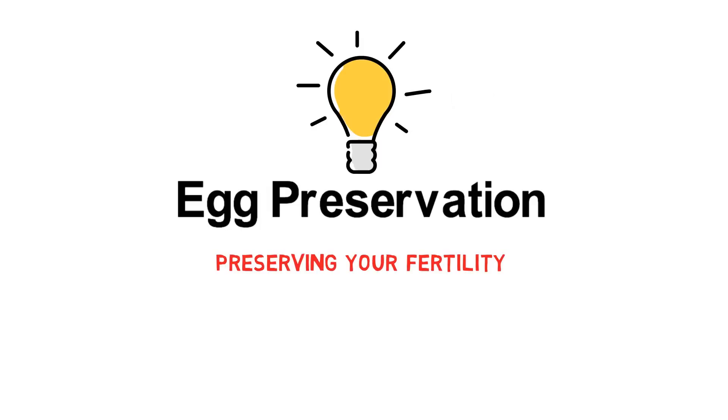This is something for you to consider. The choice to preserve eggs or not is up to you.